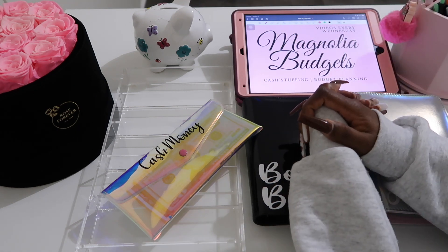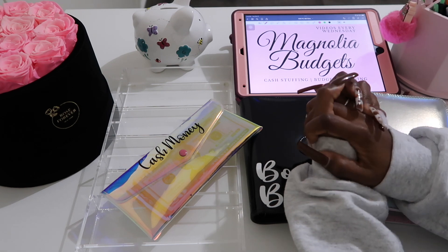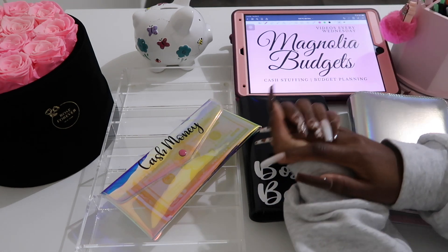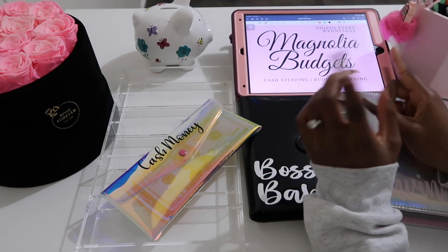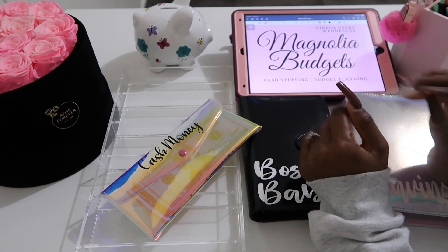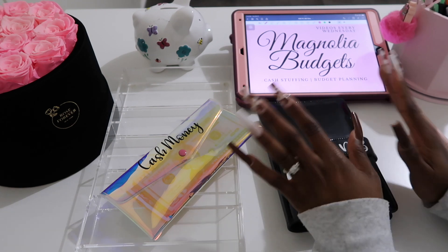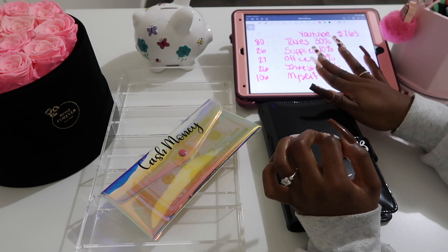Hey everyone, welcome back to my channel Magnolia Budgets, or if you're new, hello welcome! We do all things cash stuffing, budget planning, savings challenges, and honestly just all things dealing with money. For today's video I'll be stuffing my YouTube paycheck for the month of October. It's going to be a really quick video because I don't have that many categories, so let's go ahead and get right into it.